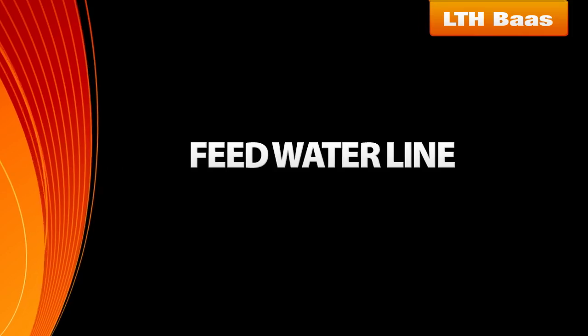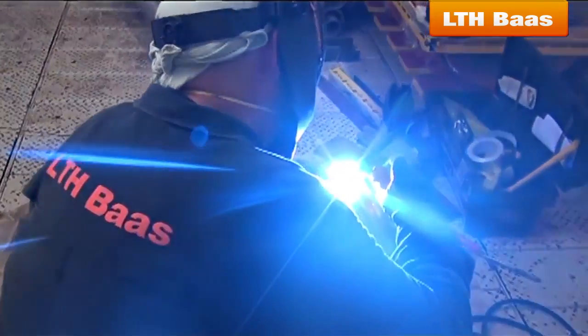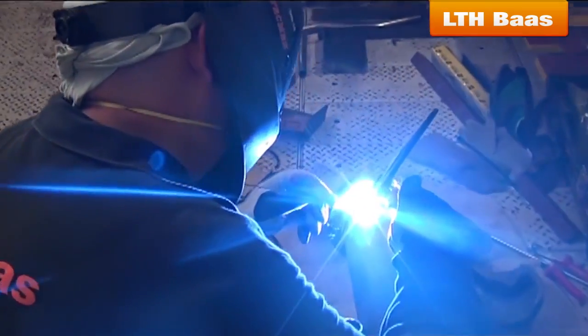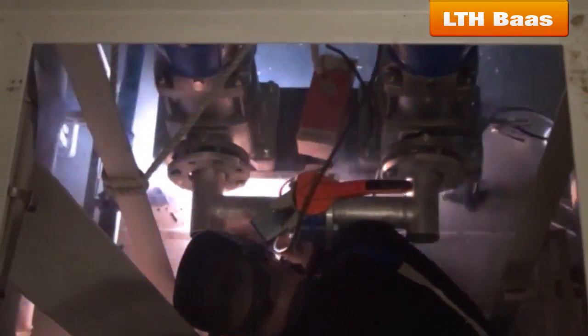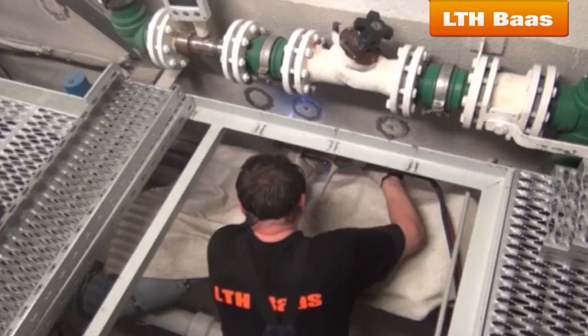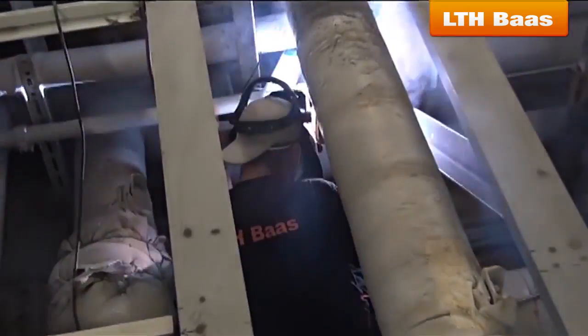Feed Water Line: More than 70 meters of stainless steel feed water pipes were assembled and welded using the TIG welding procedure with forced argon gas supply. A total of 6 new feed water pumps were installed and connected to the freshwater ship tanks. Only welders approved by the required classification society were involved in every stage of the project.